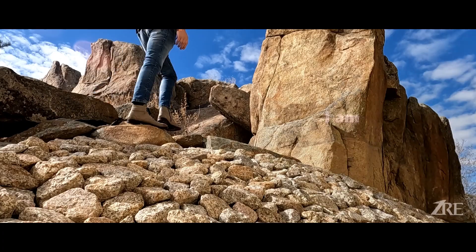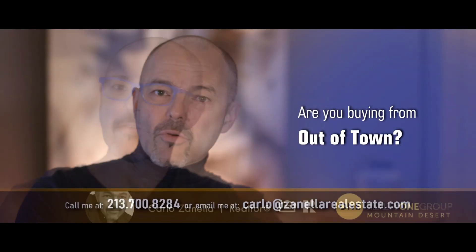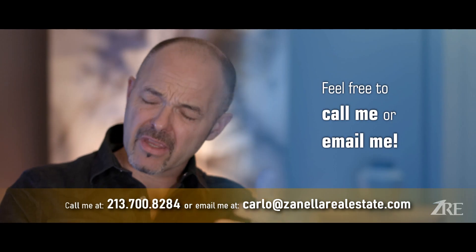Hello everyone, I'm Carlo Zanella, realtor here in Prescott. Are you buying from out of town, out of state, or are you thinking about listing your property for sale? Don't forget to call me, drop me a line — I'd be happy to help.